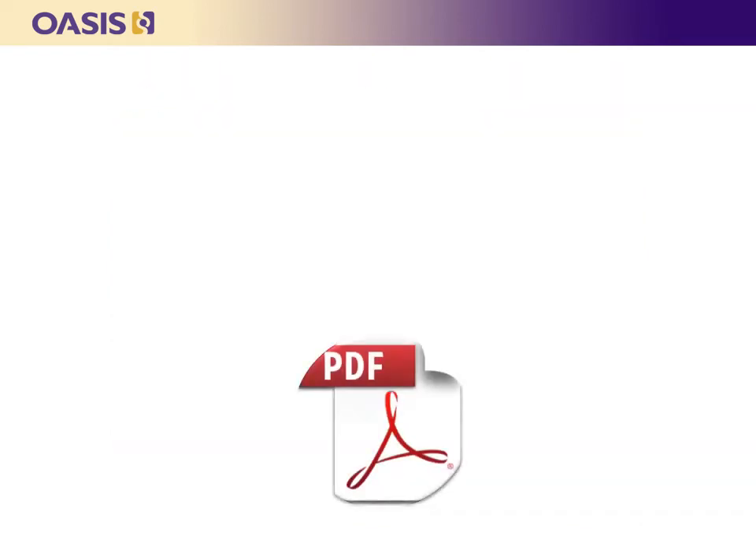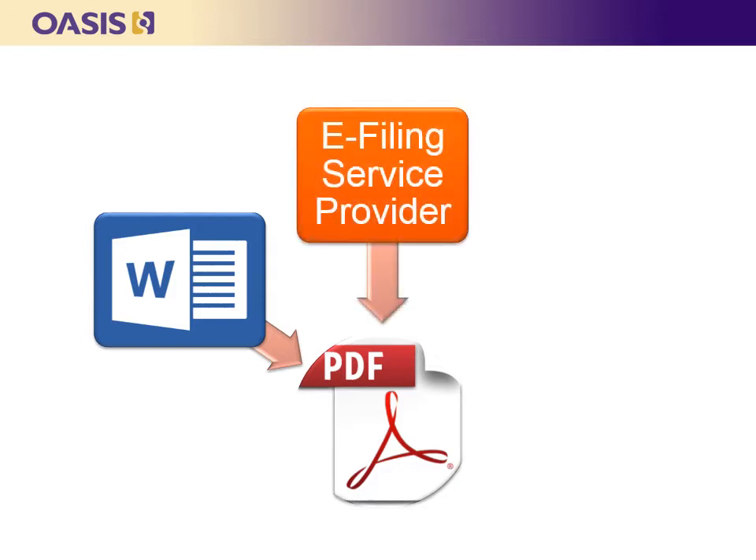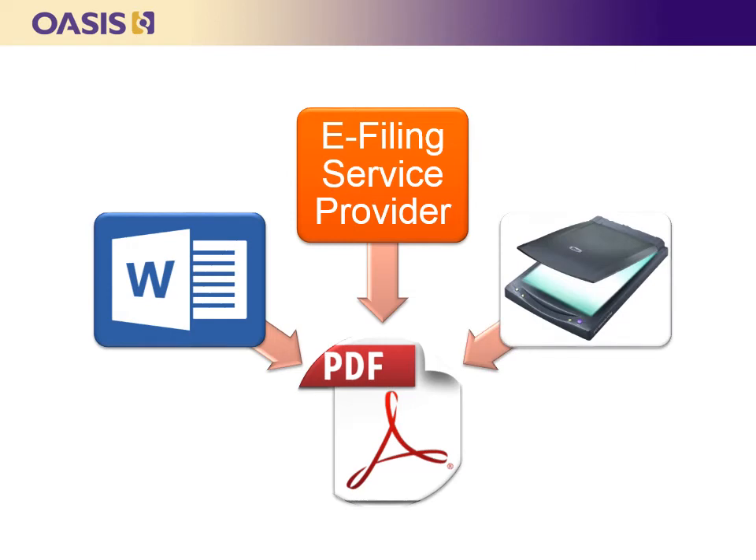PDF is universally accepted as the document standard for e-filing. A PDF document can be created several different ways — most word processing applications have a save-as-PDF option, and EFSPs often offer a service to translate documents into PDFs before submitting them to the court. Another common way to create a PDF is through scanning software; a litigant can print and then scan a document to be filed. However, scanned documents are larger and not natively text searchable, which diminishes their value for the court, litigants, and the public.